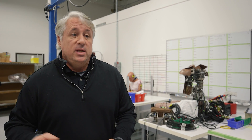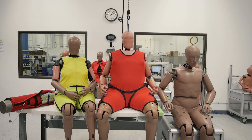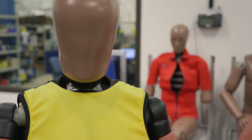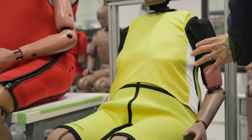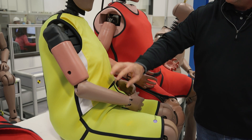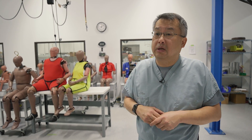As the population ages and grows, we want to make sure that vehicles take that into consideration when designing their safety systems. Of the three dummies on display, one is a new dummy in development meant to represent an elderly female. In addition to being female and older, it is also a bit heavier to represent the current population.